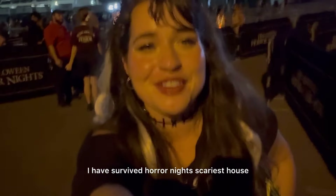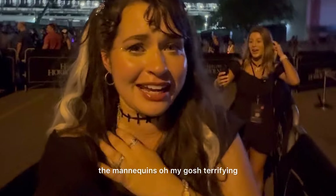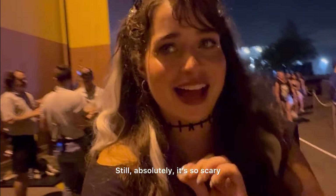I have survived Horror Nights' scariest house — definitely the scariest, like nothing compares. The mannequins — oh my gosh, it's terrifying. If I was walking just me in that room alone, it would be the most horrifying thing, but it helps so much to be in a big group. Still absolutely so scary. That one has me sweating.